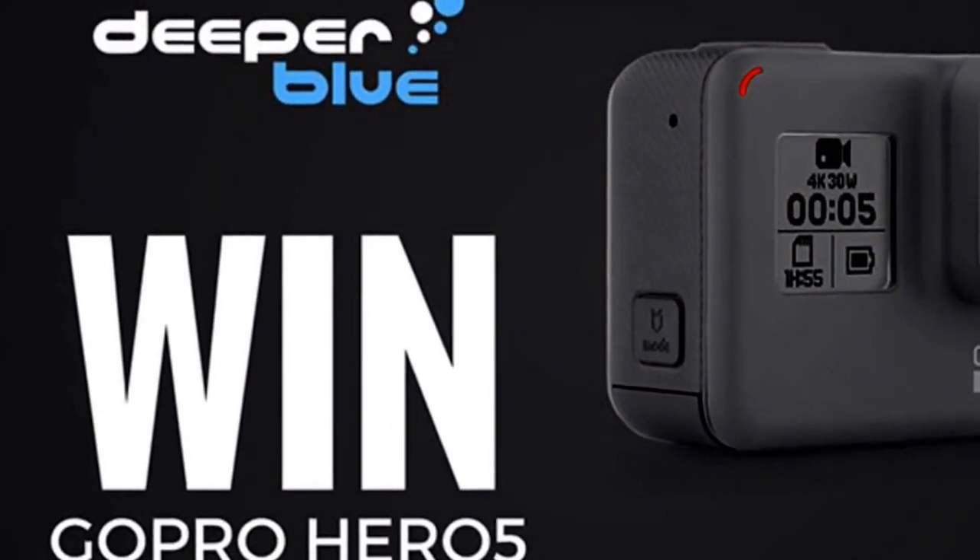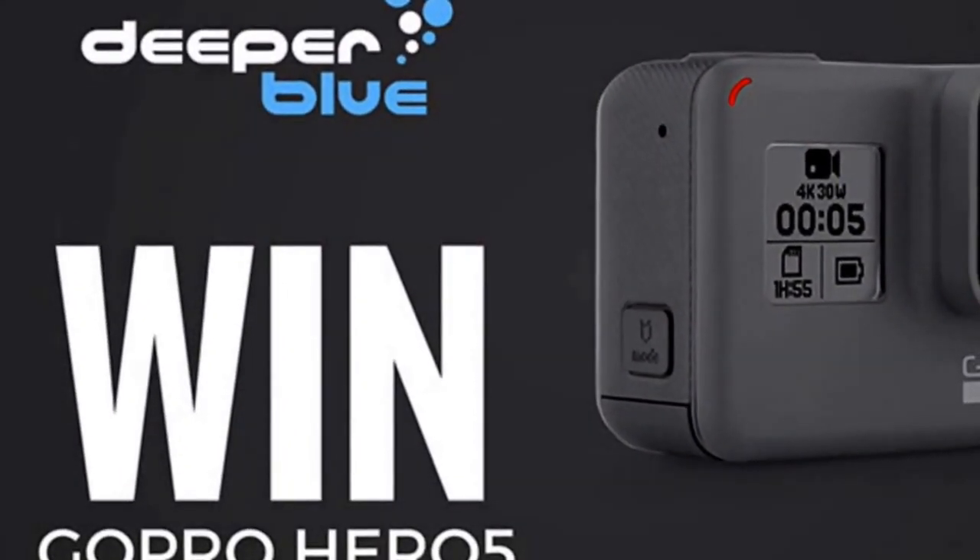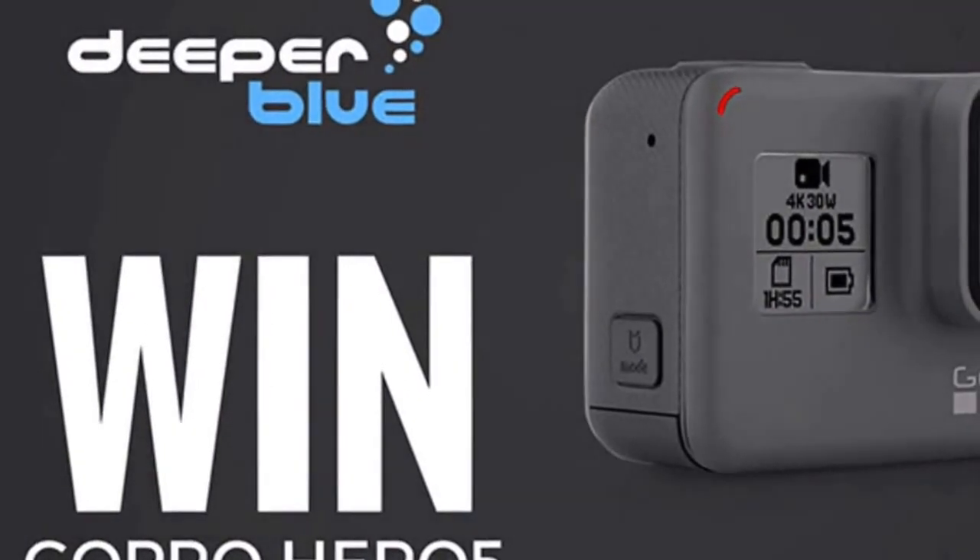Yo what's up guys, Curious from RenderWrite. I'm here bringing you guys another giveaway — it's the GoPro Hero 5 waterproof camera, and thanks to Deeper Blue.